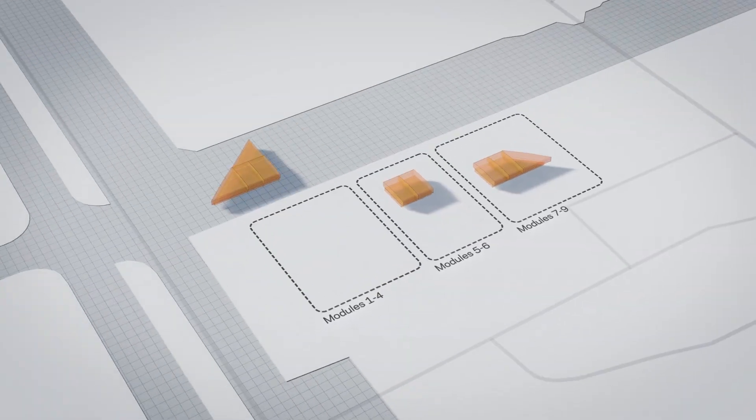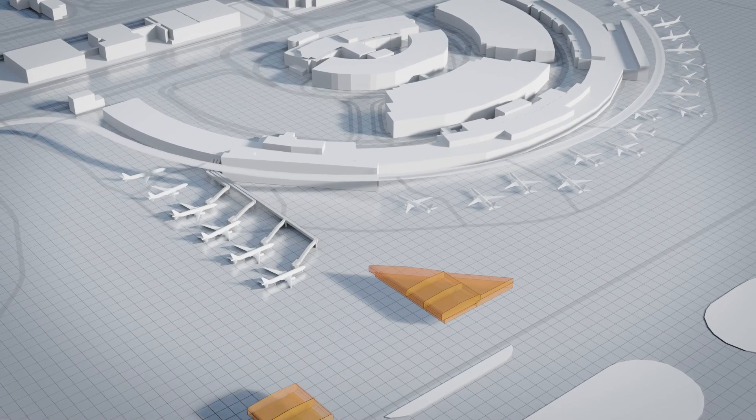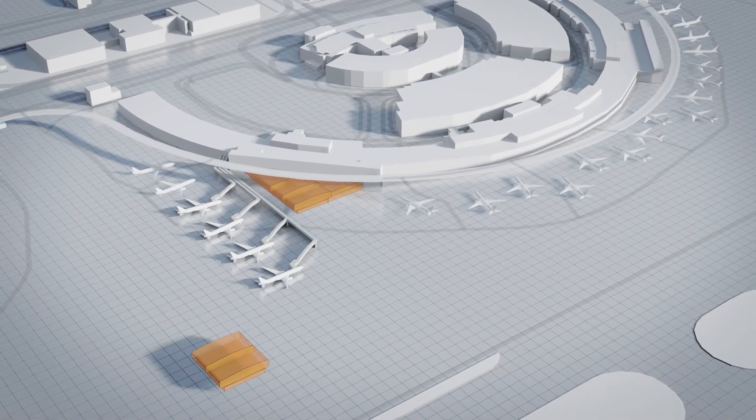Being able to build this off-site and not be constrained by the airport's operations — it's not inconvenience, but the fact that you're going to be in the middle of operations areas and impacting operations on a regular daily basis. And that really offsets any additional cost in the construction.